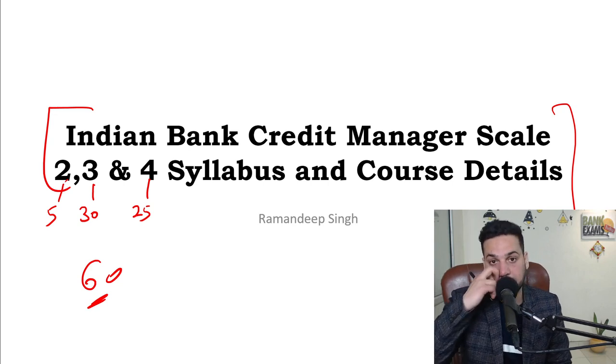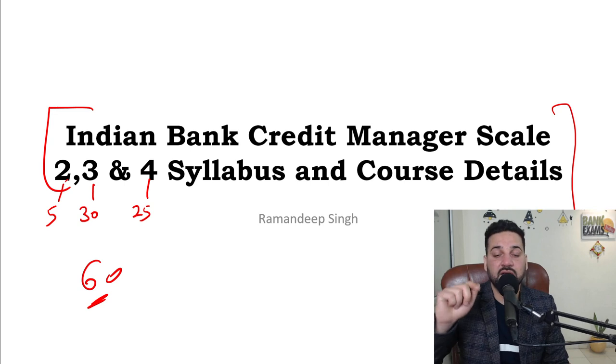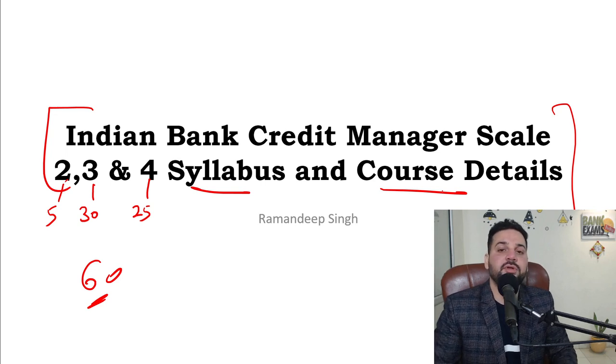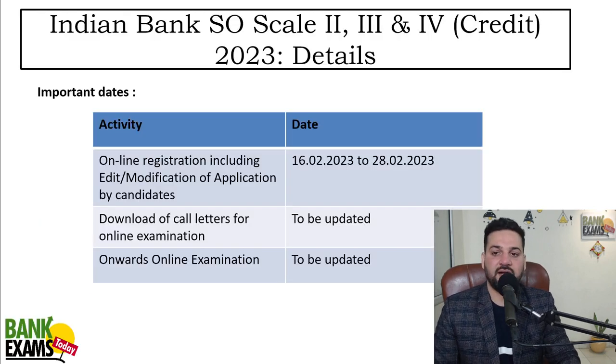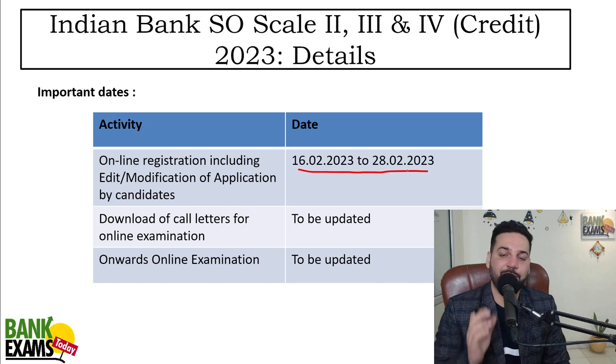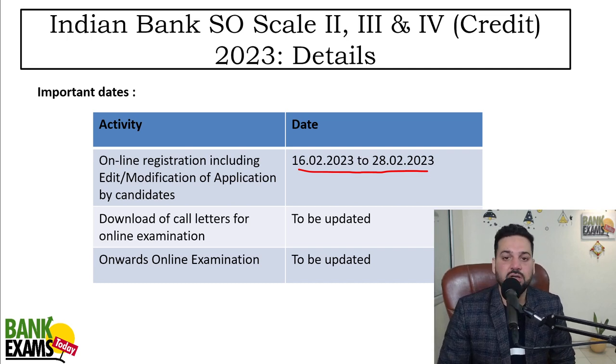Today I'm going to discuss the syllabus and the differences between the Scale 2 and 3 credit manager courses. Let's start the session with the dates. From 16th of February till 28th of February you can apply for the exam — tight schedule. The exam dates are not out yet; whenever they are out, we'll let you know.